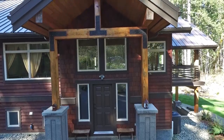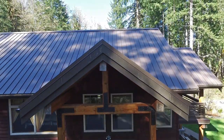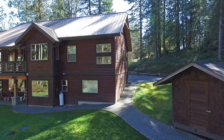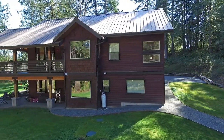The post and beam architecture blends beautifully with the surrounding west coast forest. The cedar siding and quality metal roof is a must when living among the Douglas fir and cedar trees. The grounds are over three-quarters of an acre in size, offering space to play and, just as importantly, privacy.